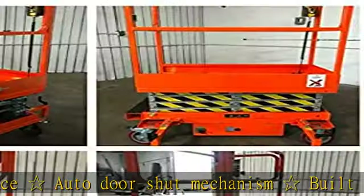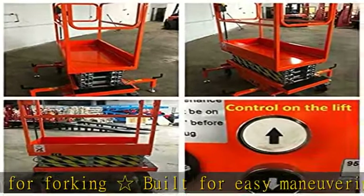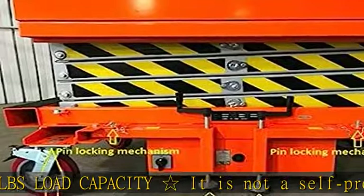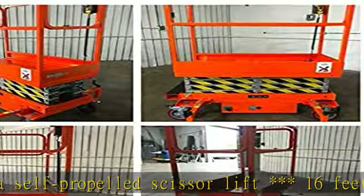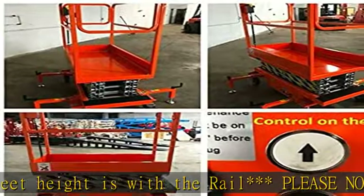The $75 freight shipping covers the 48 states to a commercial address. Commercial address eligibility requirements: must be zoned commercial or industrial; must be owned or leased by a registered business; must have receiving hours between 8 a.m. and 5 p.m., Monday through Friday; must be accessible by a tractor trailer; must be equipped with a loading dock or a forklift to quickly and safely unload freight. Notification or appointment will not be provided prior to delivery.